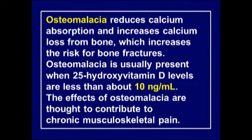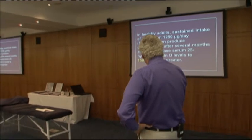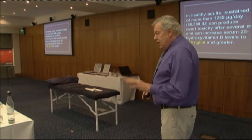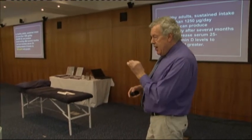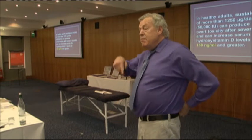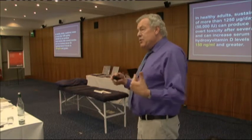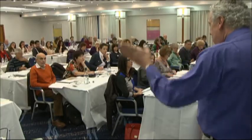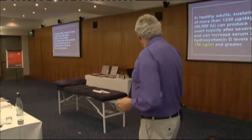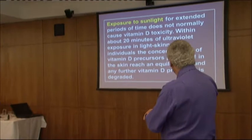Osteomalacia is just the adult version of rickets. In the past there was concern about vitamin D toxicity - in the 1950s when treating rickets, they were giving milligrams or grams of vitamin D, which is how they reached toxic levels. We now know the optimal level is what the sunshine gives us - the body switches off once it produces its 20,000 international units, and that's the optimal dose. High levels will give hypercalcemia.